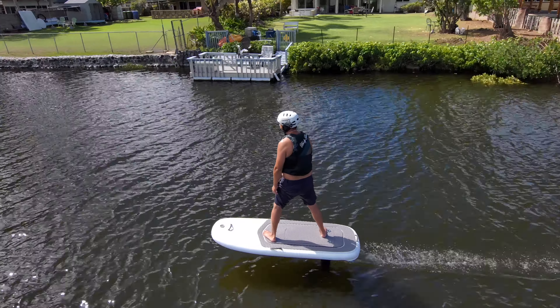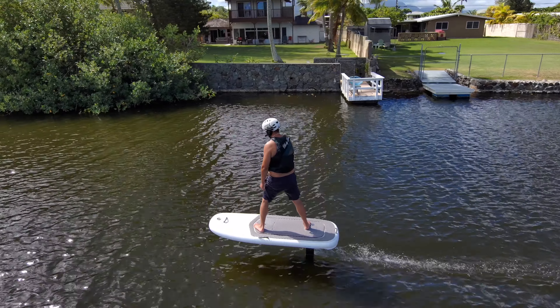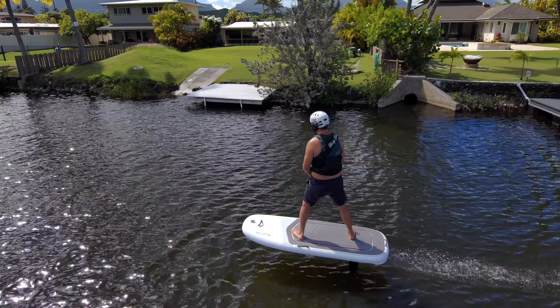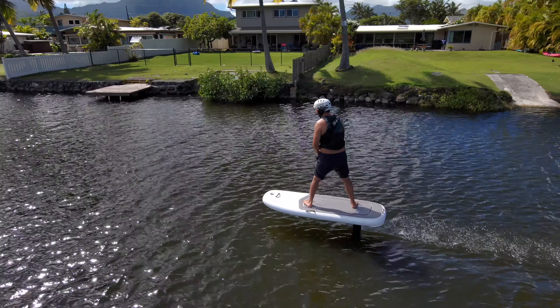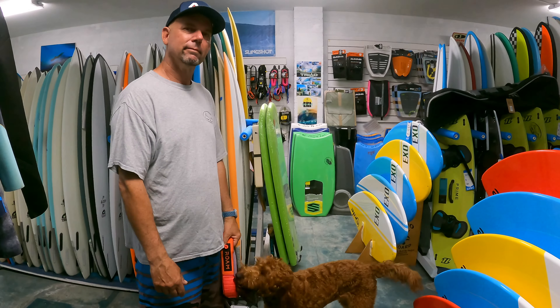We got into it to get people to learn how to foil, and it's so much fun all on its own that for a lot of people they just buy one and go for it. Lessons are generally about $300. We use the two-way radio helmet so we can talk to our students while they're out on the water.